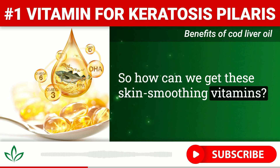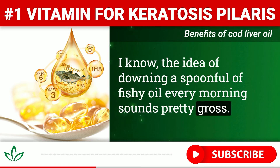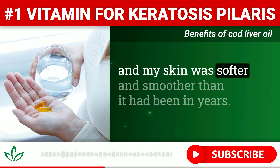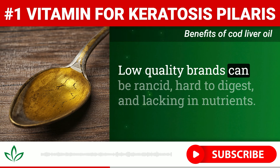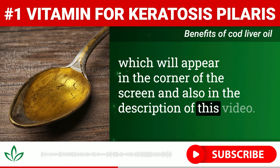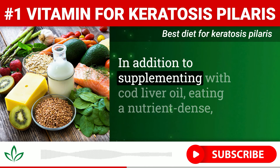So how can we get these skin-smoothing vitamins? Well, cod liver oil just happens to be one of the best natural sources of both vitamin A and D. I know the idea of downing a spoonful of fishy oil every morning sounds pretty gross, but supplementing with a high-quality cod liver oil was the single most effective thing I did to heal my KP. Within a few weeks of taking it daily, the bumps were significantly diminished, and my skin was softer and smoother than it had been in years. Not all cod liver oil is created equal — low-quality brands can be rancid, hard to digest, and lacking in nutrients. We'll be including recommendations for cod liver oil in the corner of the screen and in the description. By purchasing through our channel, you'll get a high-quality product and also be supporting our channel.